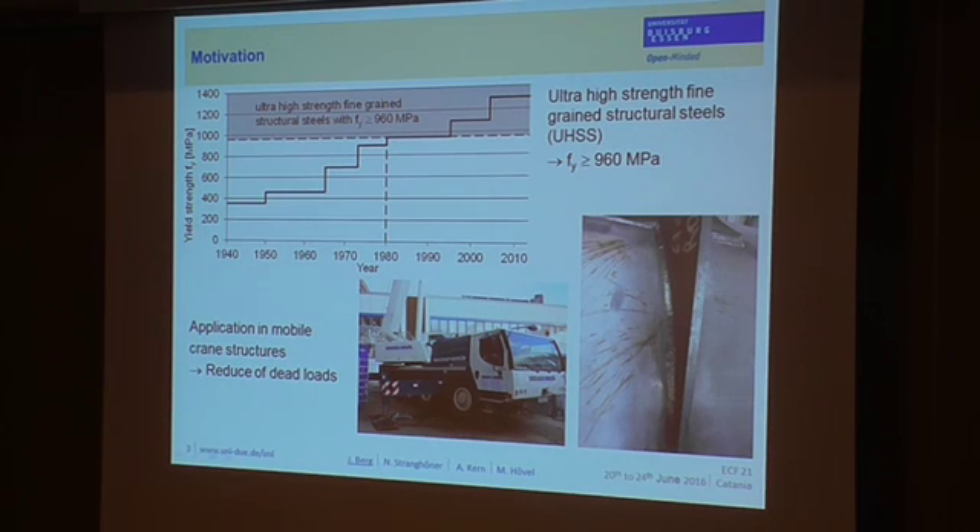Currently, steel producers offer structural steel grades with yield strengths up to 1,300 MPa. These ultra-high-strength fine-grain structural steels are often applied in mobile crane structures to reduce the dead load of the system and to increase the ratio of service loads to dead loads, which leads to more effective structures. However, these structures consist of welded joints and welded components, and due to variable service loading, these structures have a limited lifetime due to fatigue.